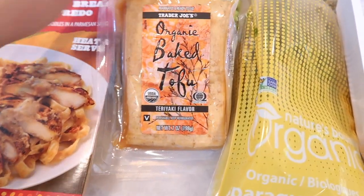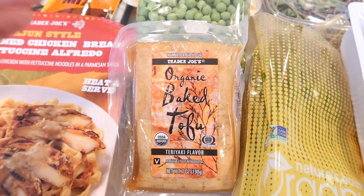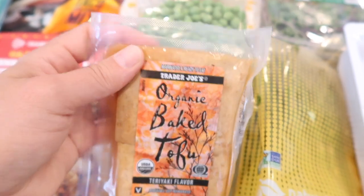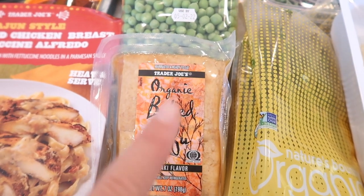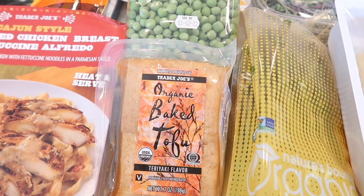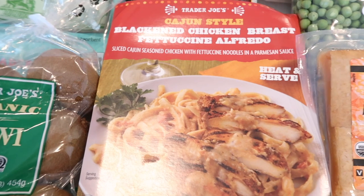Now to the tofu I mentioned — the organic baked tofu. This is already pre-marinated in a teriyaki flavor; there's also a sriracha flavor. I like it because it's already pressed and basically ready to be chopped up and pan-fried. I don't think I've ever purchased this — I know I've never even tried it — so I can't wait to see how these little tacos turn out. I know teriyaki isn't traditional for tacos, but I'm going for that fusion style where you combine two cultures and make something delicious.